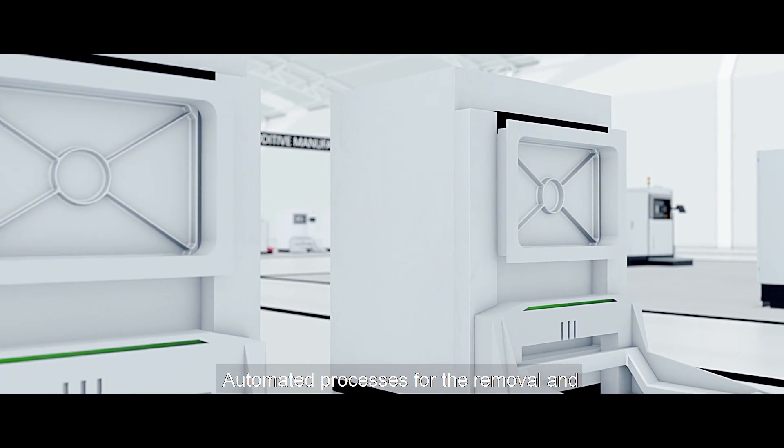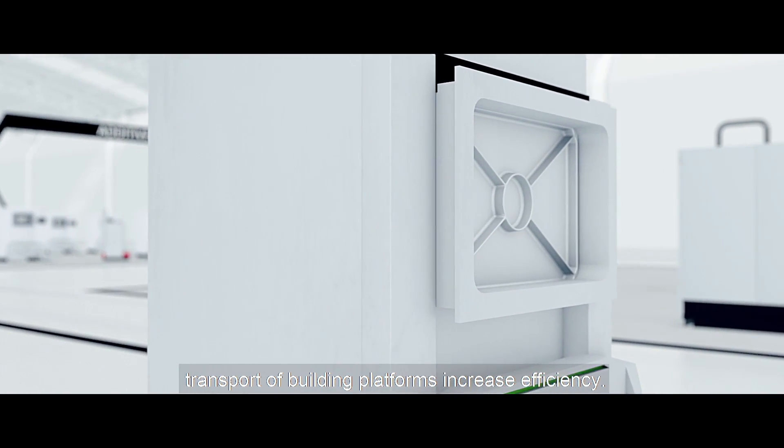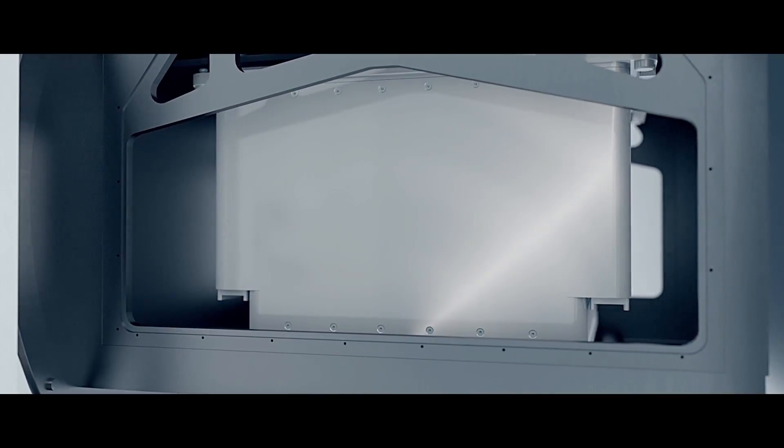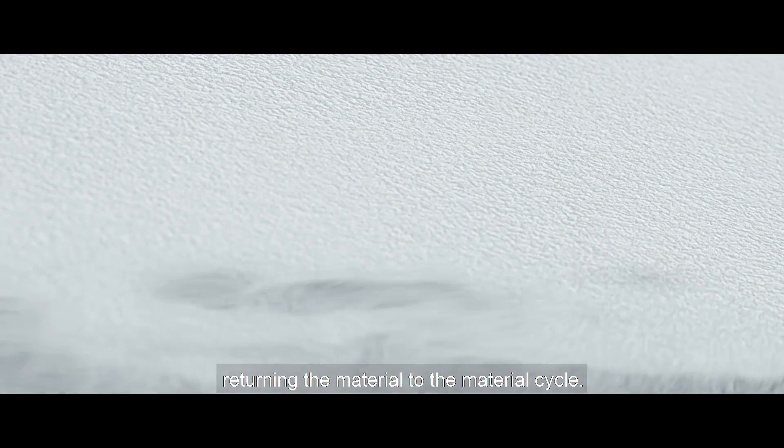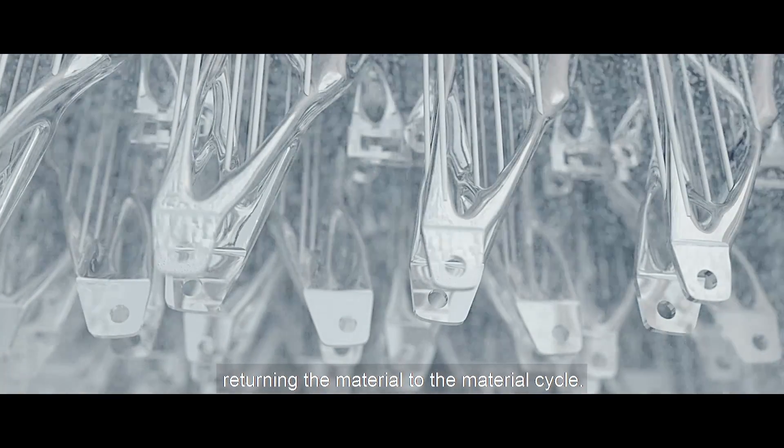Automated processes for the removal and transport of building platforms increase efficiency. Powder and parts are separated automatically, returning the material to the material cycle.